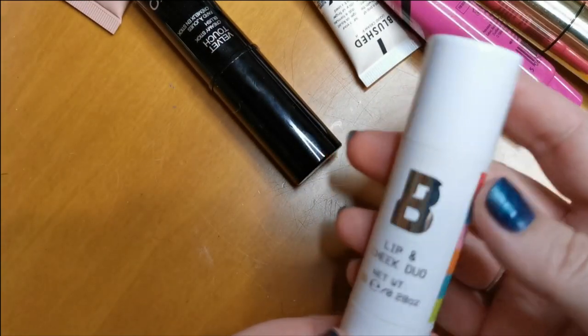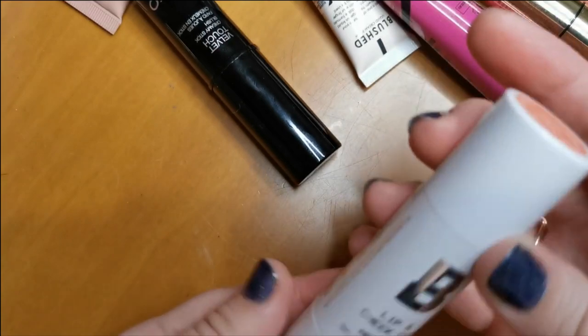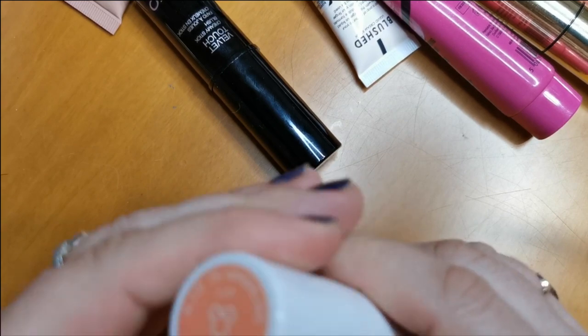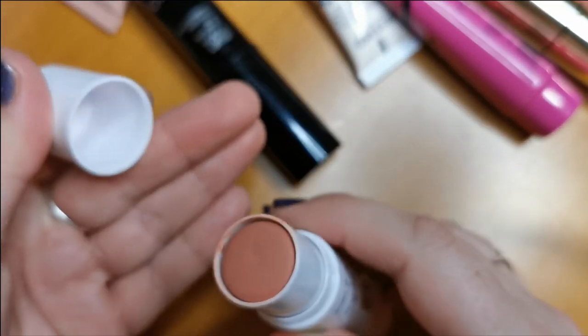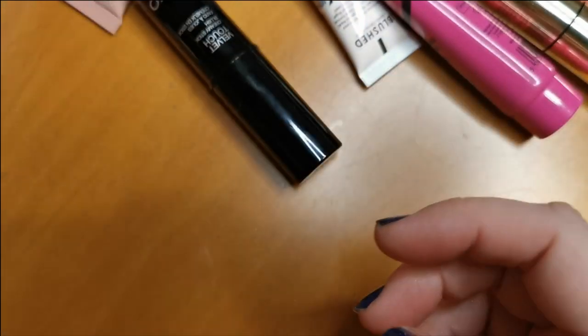This is from Beauty Bay in collaboration with Disney Color — it's the Lip and Cheek Duo in the shade Mad Hatter. One side is for lips and the other side is the blush. I really like it, so I am going to keep hold of that.